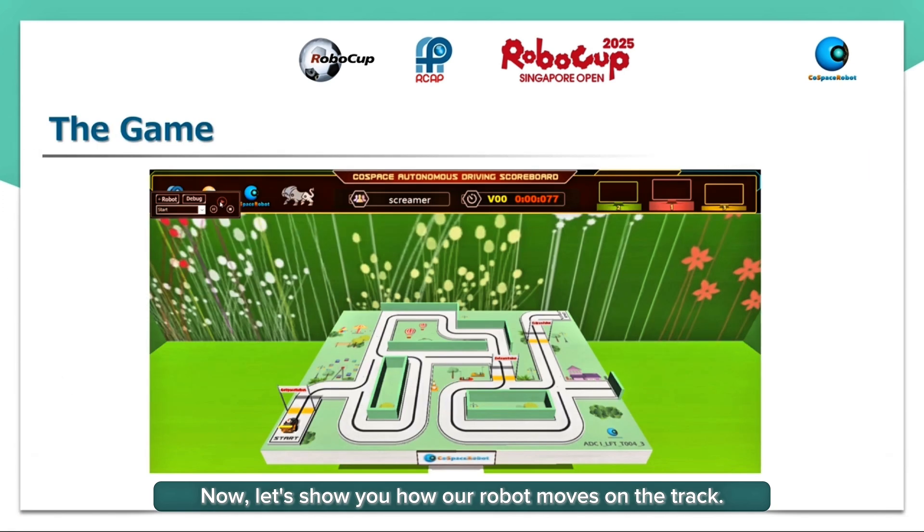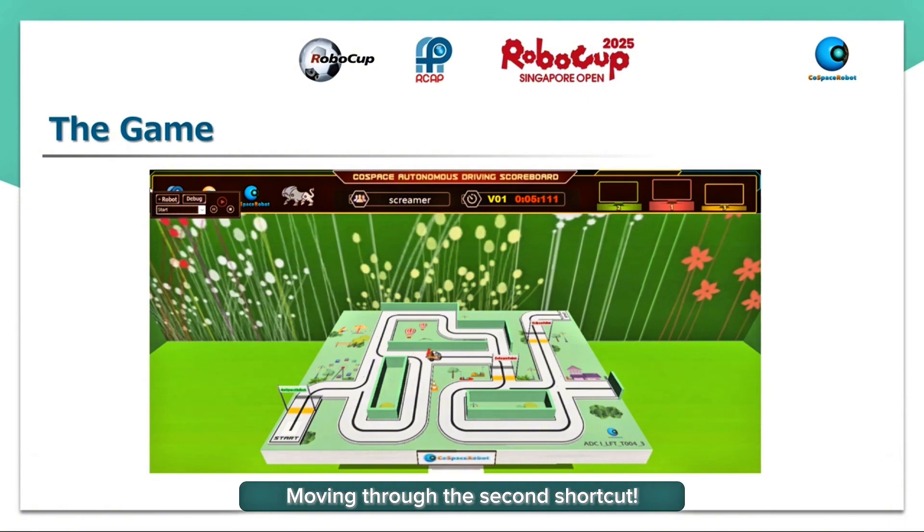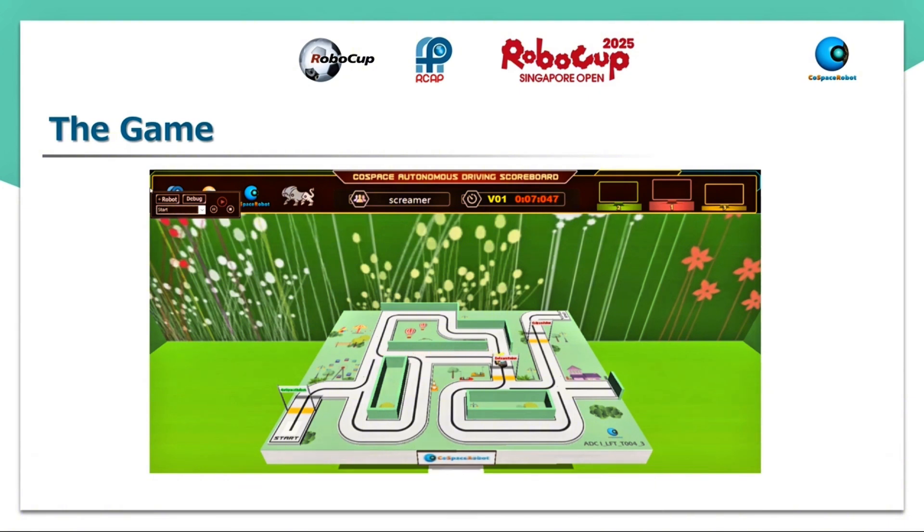Now let's show you how our robot moves on the track. 3, 2, 1, Go! First waypoint reached — taking the first shortcut. Moving through the second shortcut. Second waypoint reached. Third waypoint. Finished!